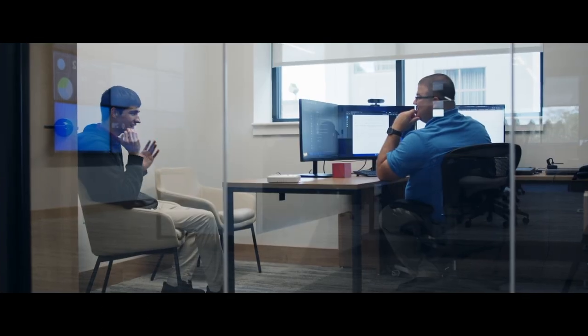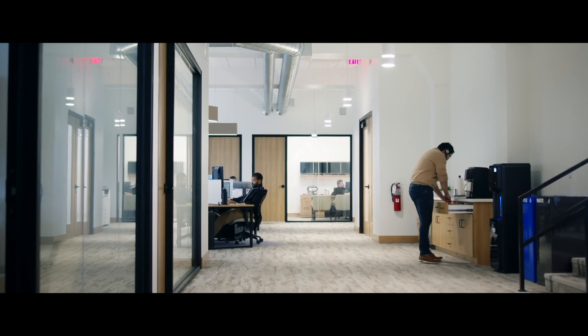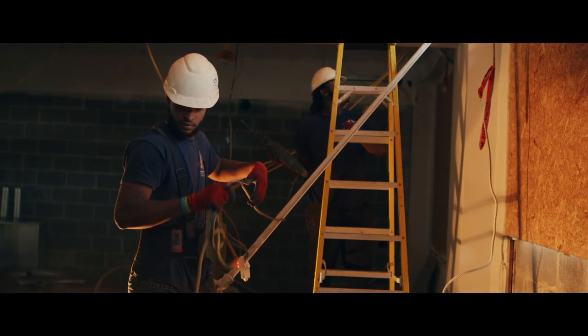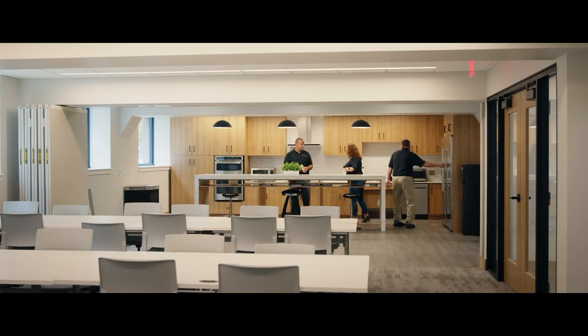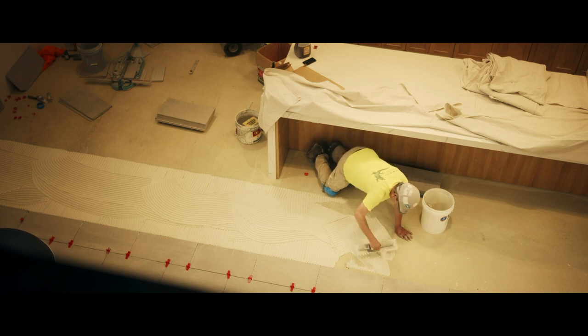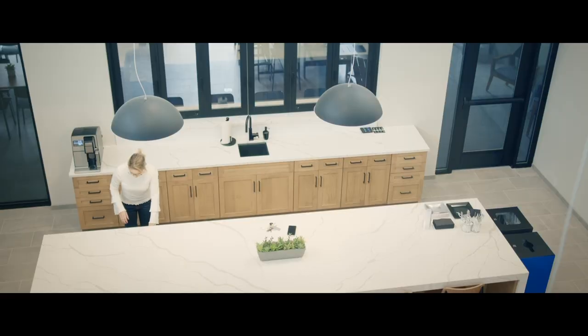Stratix Systems is a massive company within the community. They have two offices that they're consolidating into one. It is incredible seeing the finishes, the finished product, and the new rooms. We abated lead and asbestos, so we made it much safer for the people that are going to be working here.